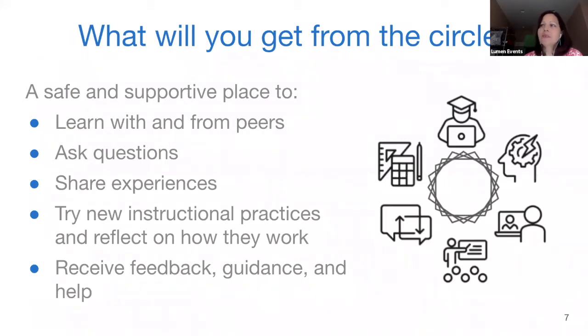What you'll get from the circle is a safe and supportive place where people can be comfortable learning and sharing together. You'll be able to ask questions, share your experiences, try new things, and see how they work. Recognizing there's an iterative element — you try things, sometimes it works, sometimes it doesn't — in either case you can learn. There's guidance and feedback from the facilitator and from the community itself.